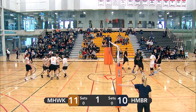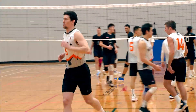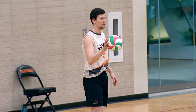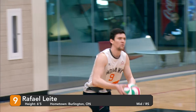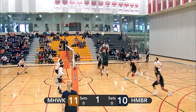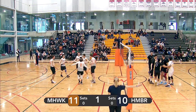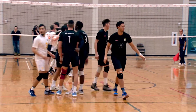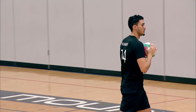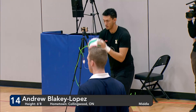Spin serve straight into the net, giving Mohawk an easy point. Mohawk now up by one. Libero comes out for Mohawk, Paul Wagner steps into the frontcourt. Powerful left side attack gives Humber the point. All tied at eleven.